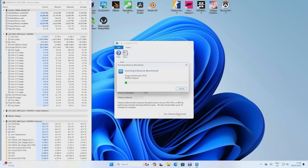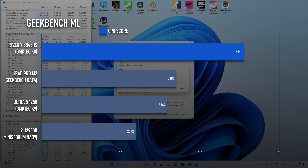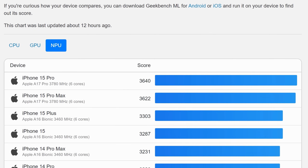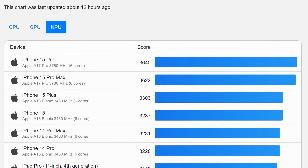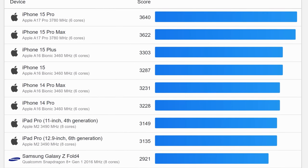I've recently added the Geekbench ML benchmarks to my test lineup. Of the three mobile chips I've benchmarked so far, the 8845HS is the most powerful, scoring almost 1000 points more than the Ultra 5 125H. The GPU score was even more impressive, with a score of 5111 that, according to Geekbench's website, beats the M2 iPad by more than 50%. The NPU benchmark test is only available on the mobile version of Geekbench ML, so I wasn't able to test it with the 8845HS.